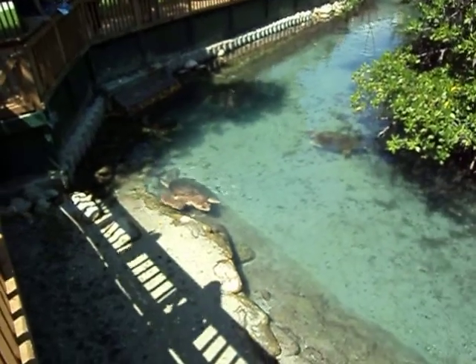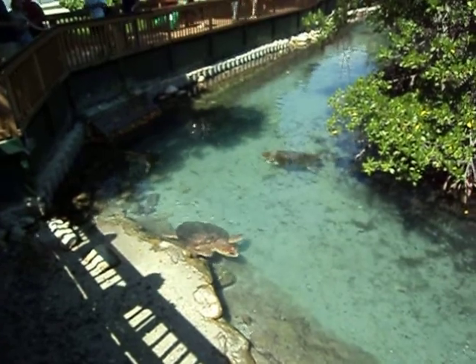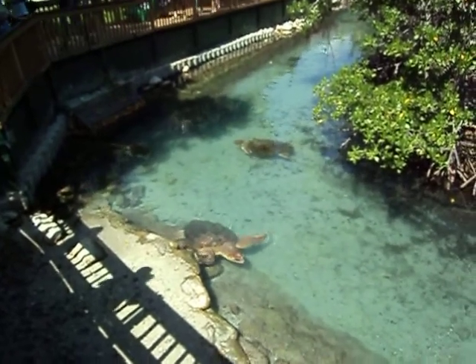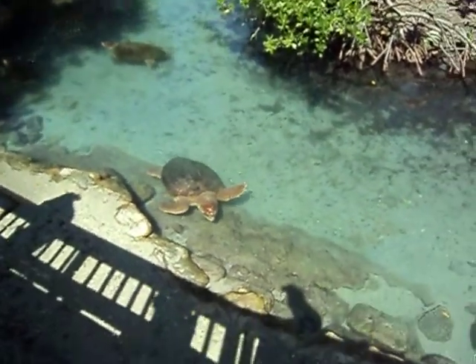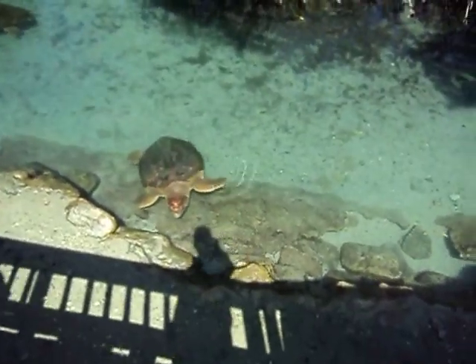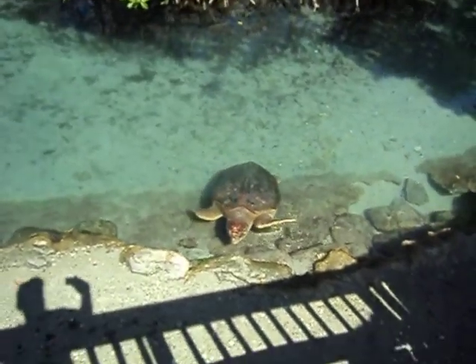Hello everyone and welcome to the Discovery Bay Wildlife presentation. My name is Lacey and I will be doing a presentation today, not a feeding. So please feel free to walk around the area as I will be giving you a small guided tour. I am going to start out with the island to my right hand side.